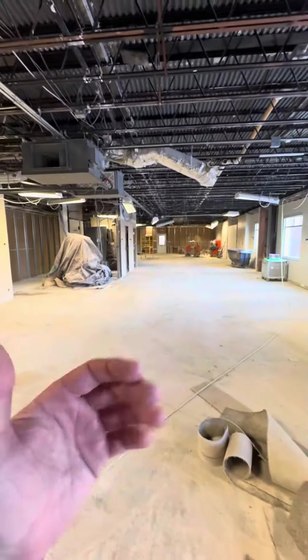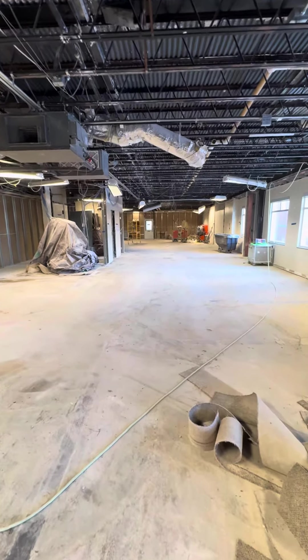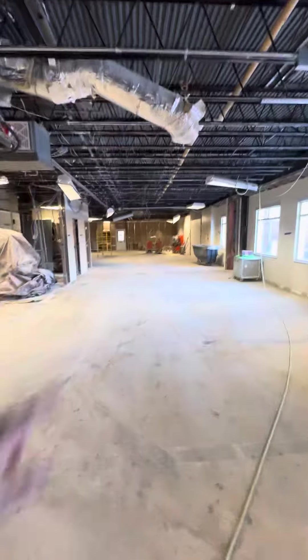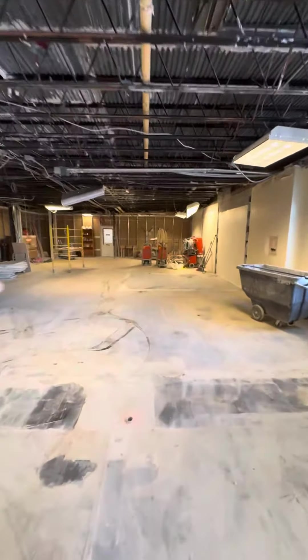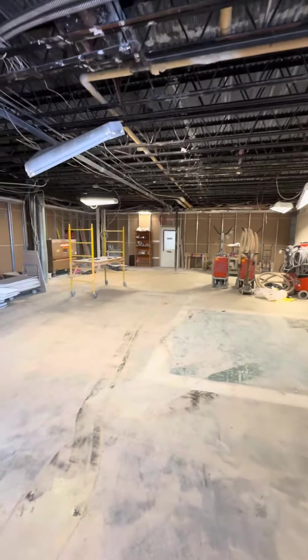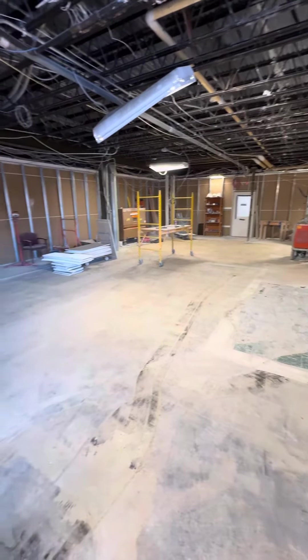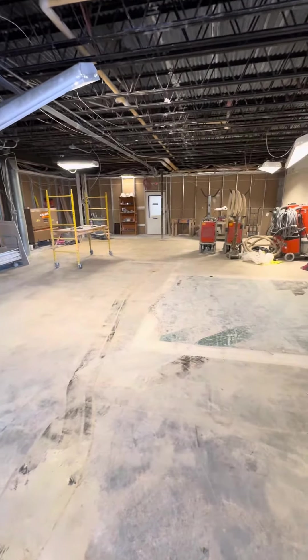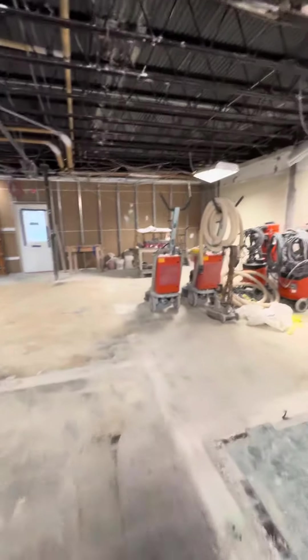This half that I'm standing on currently would be more of the library side of the media center. And then the far end down there where you see the temporary wall is put up — that'll be a glass enclosure around these corners to be able to see out into the main hallway by the new office. This will be more of a gathering place for students to congregate, kind of a cafe style. You can see from some of our renderings online as well.